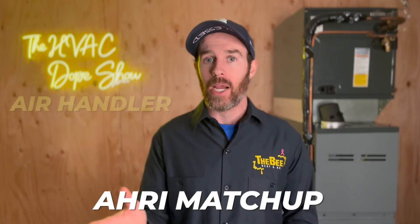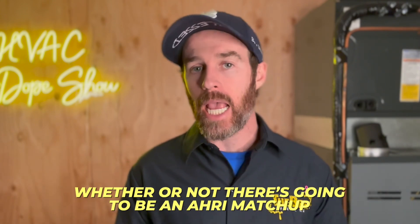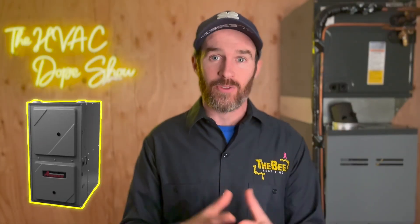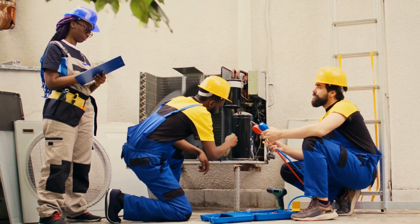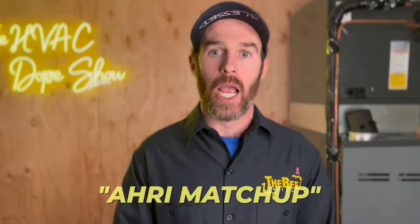One thing to keep in mind is that there needs to be an AHRI matchup between the air handler and furnace coil combo with the condenser in order to qualify. Your dealer should take care of this — we're always working with the parts house when picking up equipment to confirm an AHRI matchup. Sometimes we need a specific size of furnace just to get it through the attic access, and we'll absorb the cost if there's no actual matchup. Your contractor should always be looking for an AHRI matchup when sizing the system.